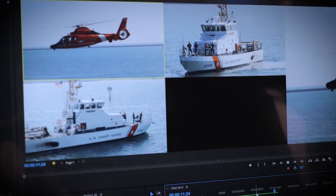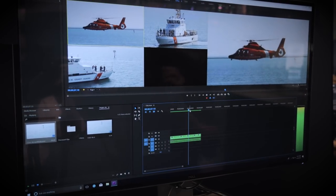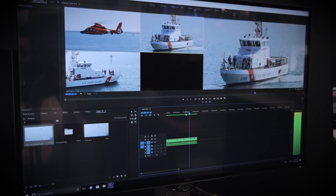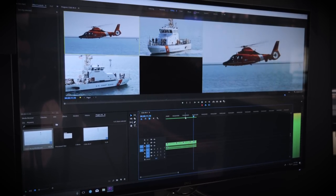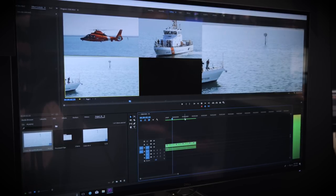The SSG really allows us to do full frame, full resolution, real-time editing with high-resolution footage. Here we're playing back three full resolution 4K streams of footage — it's all ProRes footage. It's a serious amount of data throughput happening per second here.